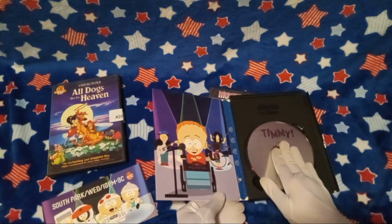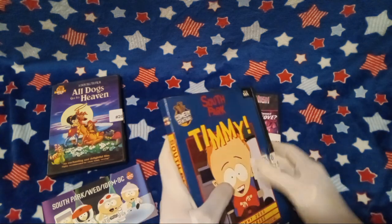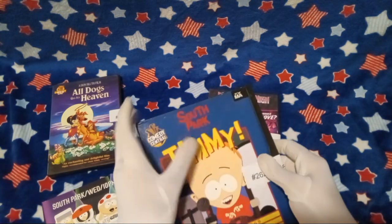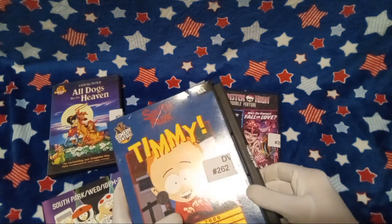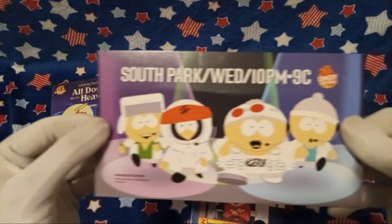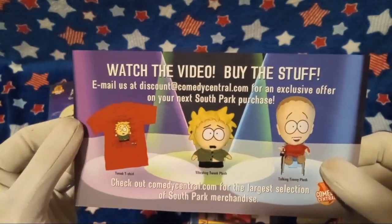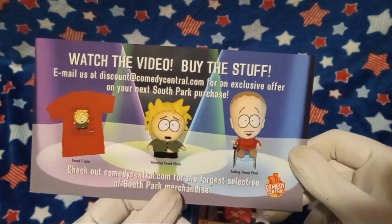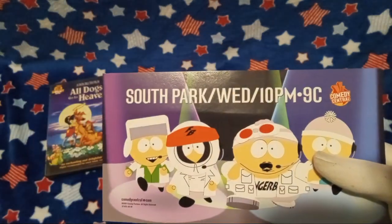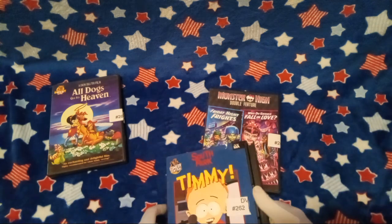Oh, proof of purchase! I never understood what those proof of purchase things were for, in all honesty. As much as I'm a fan of the art for these types of cases, I'm not a fan of how they close. Oh wait, I forgot to show off this — wow. I wonder what happens if you email them. Does anyone still use email?